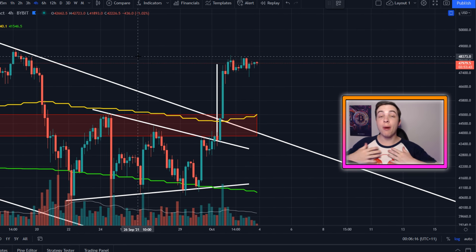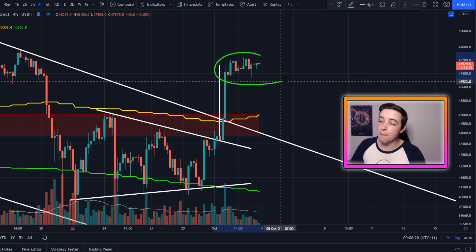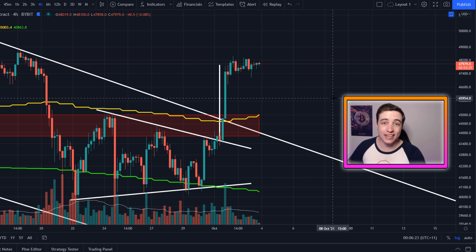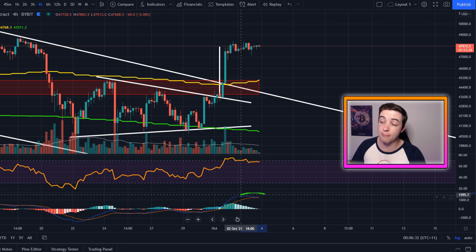Welcome back to the Crypto World channel, everyone. My name is Josh, and right now the Bitcoin price is getting ready for its next major move. In just a moment, I'll be getting into all of my next Bitcoin price targets, my Bitcoin strategy, and also something interesting that's forming in the RSI and the MACD.